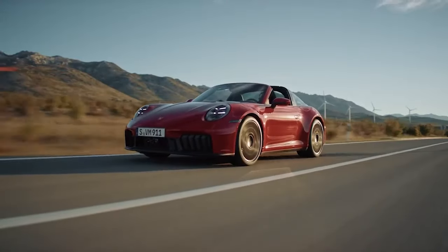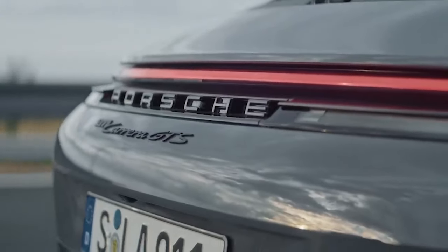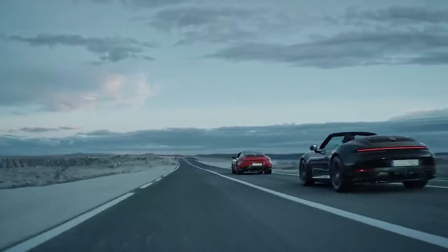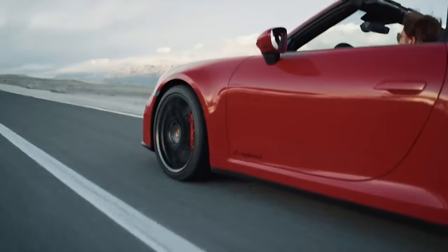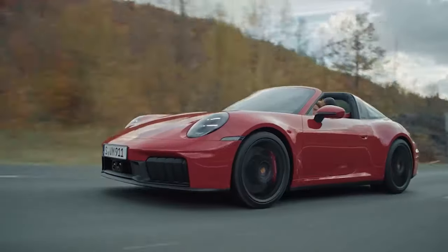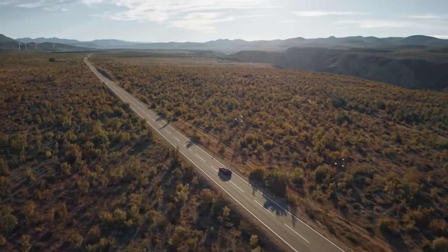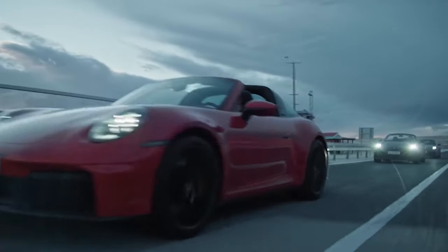The most important feature of the new 911 992.2 generation is its hybrid system, introduced on the GTS model. Porsche refers to this as a T-Hybrid system, and you'll soon see why. This system is primarily developed to meet emission targets, with its key component being the electric turbocharger. When you're cruising and don't need extra boost from the turbo, Porsche developed a method using the turbine wheel inside the turbo to control the speed of exhaust gases moving to the catalytic converter. By slowing down these gases, the catalytic converters stay cooler for longer, improving their efficiency and reducing emissions.